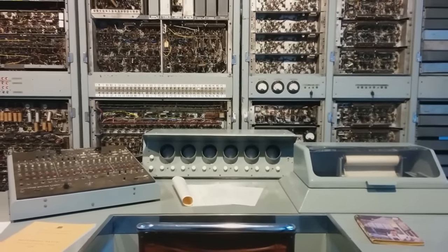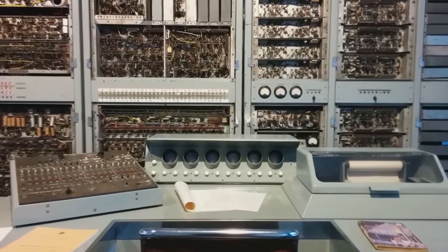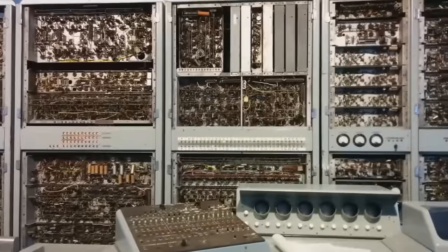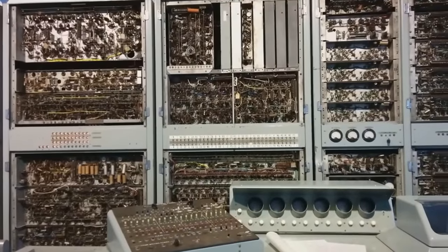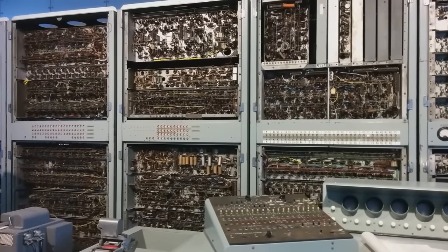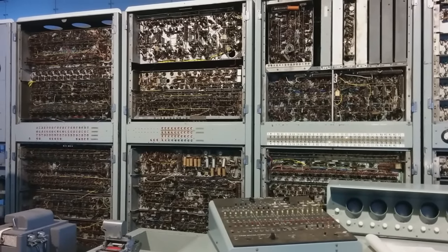The CSIRAC computer was also the first computer to play digital music in history. It is no longer operational and the lights are currently just being flashed with a set piece of hardware, but this is still the oldest first generation computer that's still left assembled on earth.